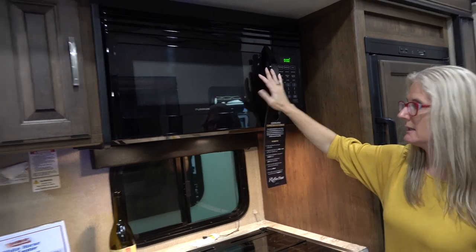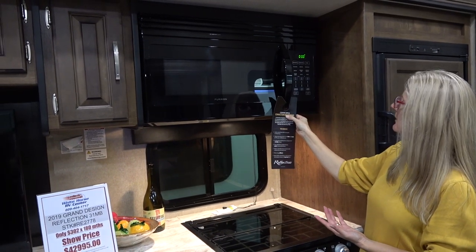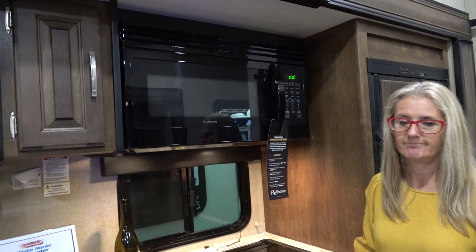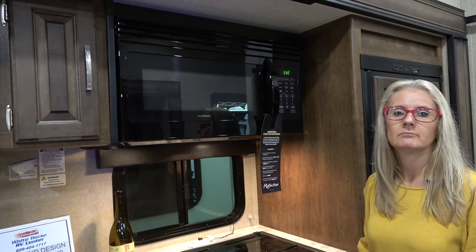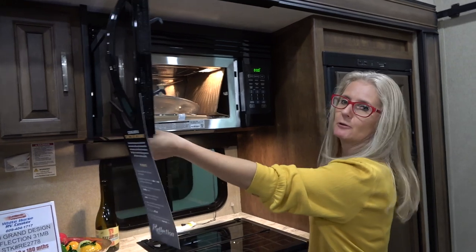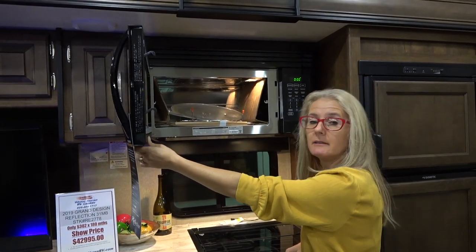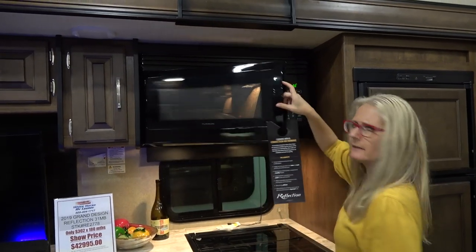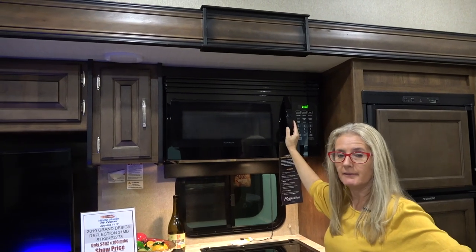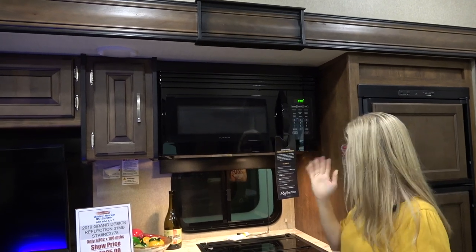Moving up, you get your microwave oven — and it actually says it is convection. I wasn't sure why you'd need a convection oven when you already have an actual oven, but Corrie makes a good point: when you need to do multiple oven items at the same time, it is useful because these are small spaces.